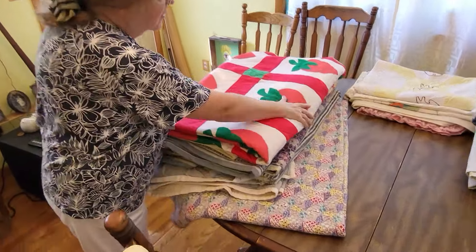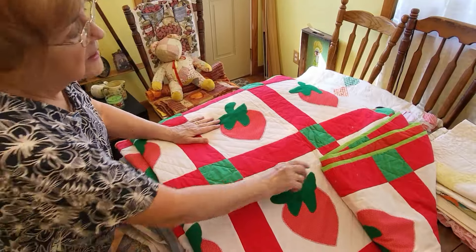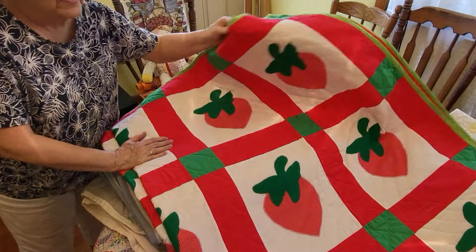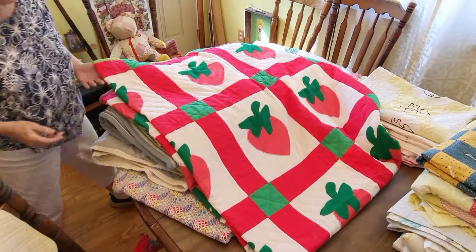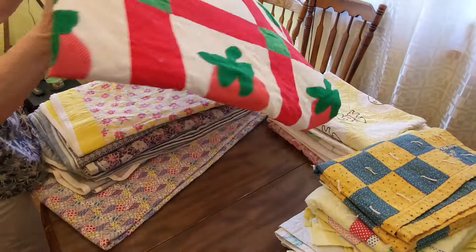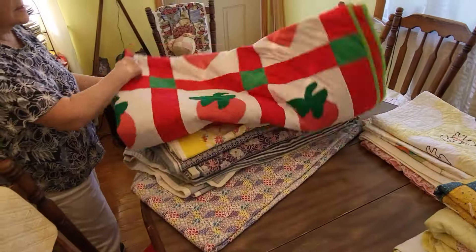This is one I got at a yard sale. You can tell it was hand quilted and it's got strawberries all over it. This would be really neat for the summertime — you could even put it over the top of a tablecloth or take it on a picnic. And I probably paid maybe a dollar for it. I just can't pass things up like that when it's so cheap. It's really, really bright and summery.